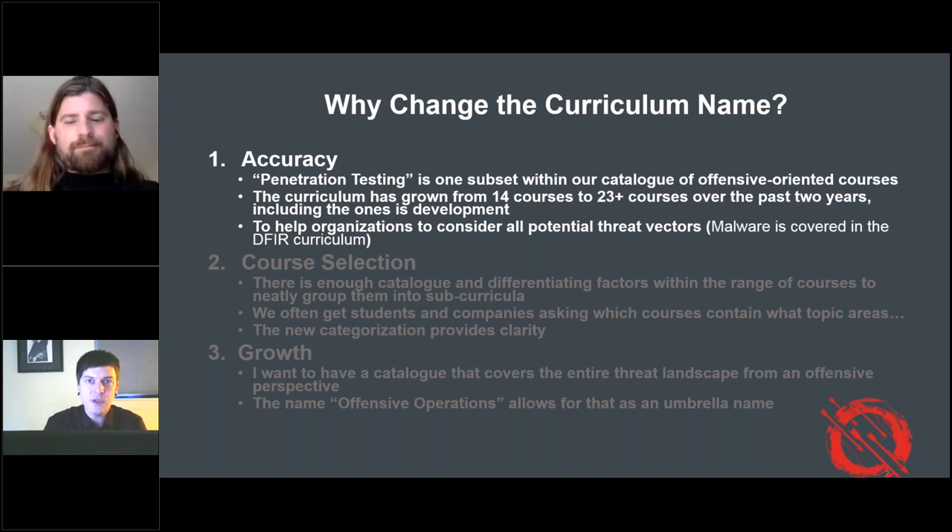Ed Skotis started the curriculum back in 2007 or 2008 and wrote the 560 course, which was the first network pen testing course SANS offered. Prior to that, he had written 504. It made sense that enough courses were coming out that we needed our own DFIR curriculum, our own offensive-oriented curriculum, cyber defense, cloud, and others. At the time, penetration testing was a great name. But penetration testing is just one subset underneath the overall offensive umbrella.